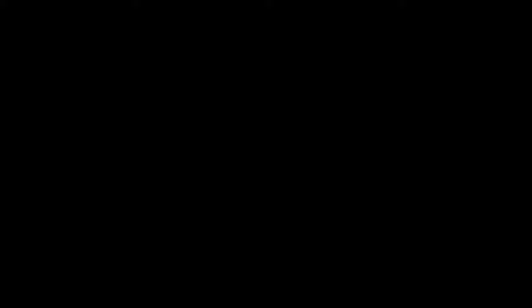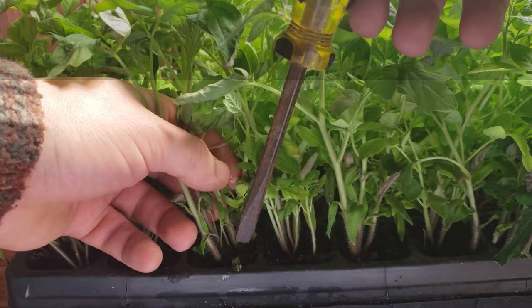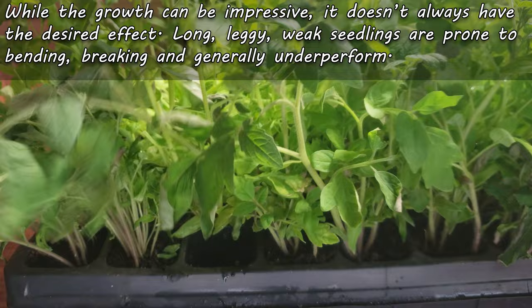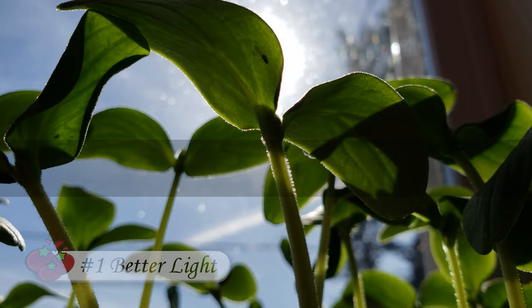Our young plants reach and stretch for the light from the moment they sprout — the determination is admirable but the outcome is not always desired. Long, leggy seedlings are often weak, top-heavy, prone to bending or even breaking, and generally underperform their stocky counterparts. So how do we prevent this? Seedlings become long and leggy almost always as a response to insufficient light — either the wrong wavelength, not enough intensity, or both. So right from day one of germination, ensure 12 to 16 hours of good quality full-spectrum light per day.